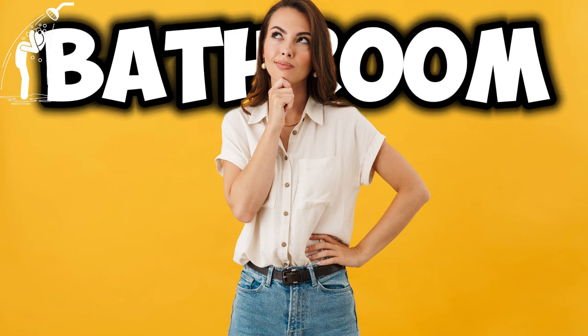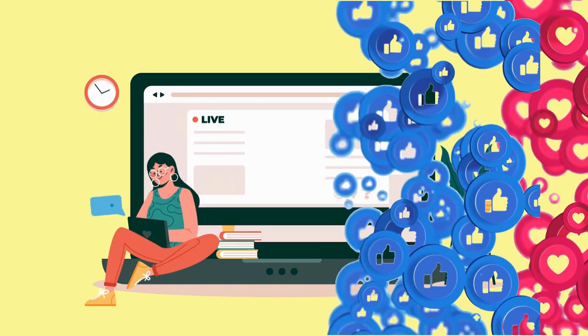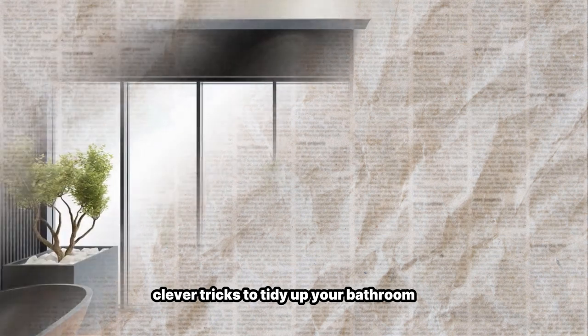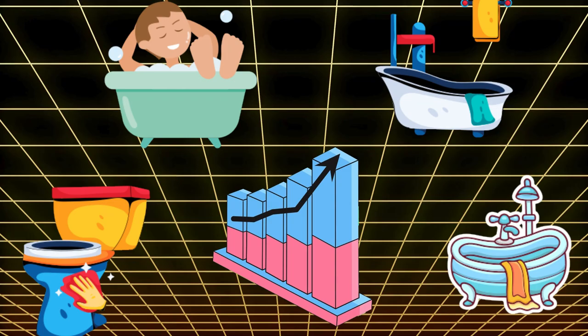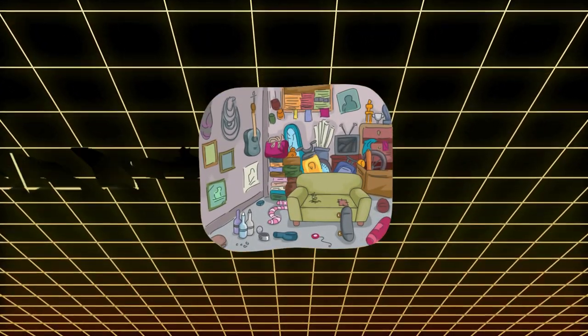Wondering how to make your bathroom neat and stylish? Come along as we explore clever tricks to tidy up your bathroom. Find out simple ways to use space better, make things work smoothly, and give your daily bathroom routine a stylish upgrade. Get ready for some exciting surprises as you transform your messy bathroom into a peaceful and organized haven.